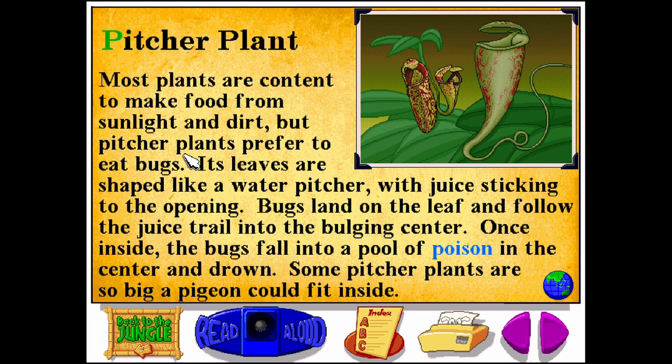Pitcher Plant. P-I-T-C-H-E-R P-L-A-N-T. Most plants are content to make food from sunlight and dirt, but pitcher plants prefer to eat bugs. Its leaves are shaped like a water pitcher, with juice sticking to the opening. Bugs land on the leaf and follow the juice trail into the bulging center. Once inside, the bugs fall into a pool of poison in the center and drown. Some pitcher plants are so big, a pigeon could fit inside.